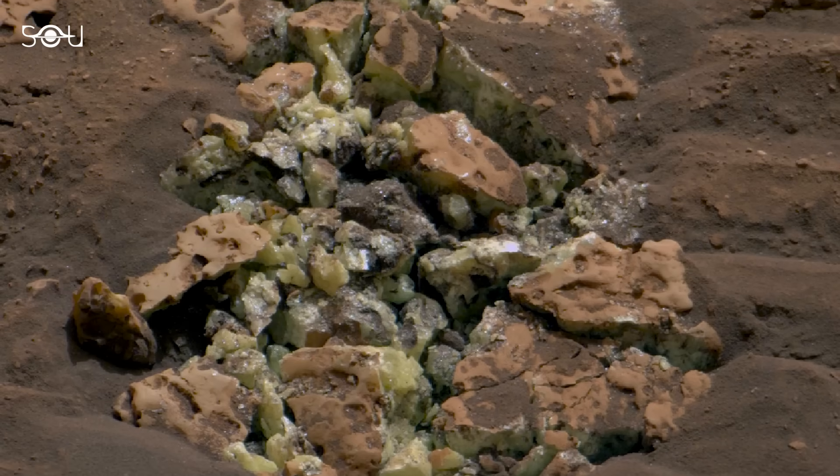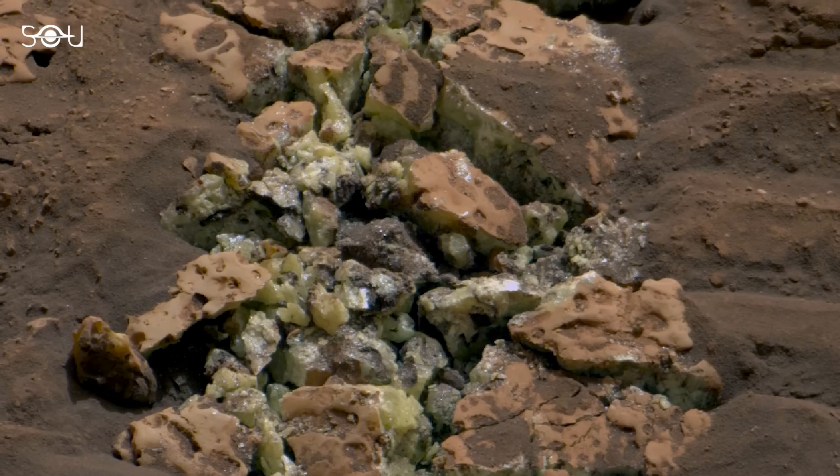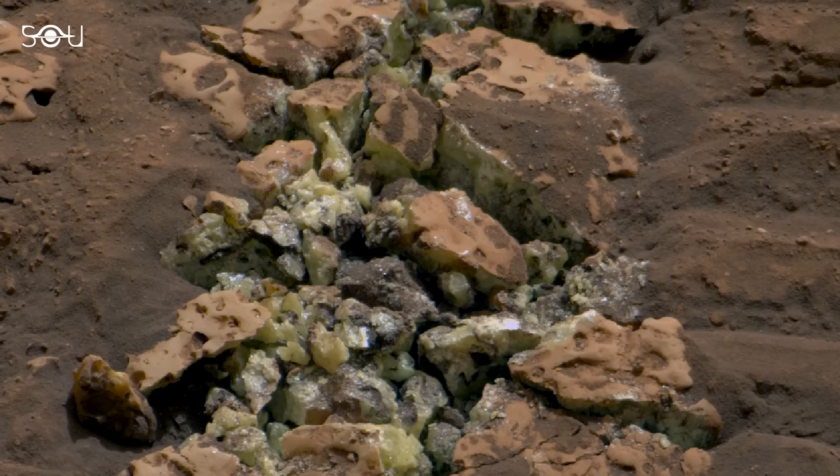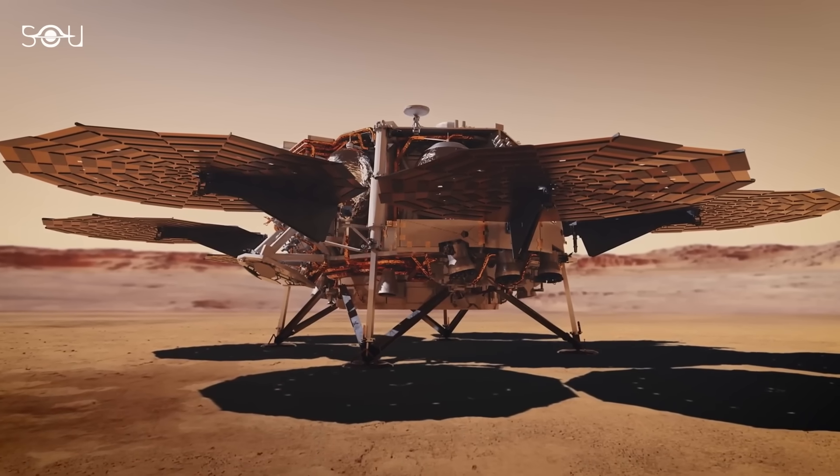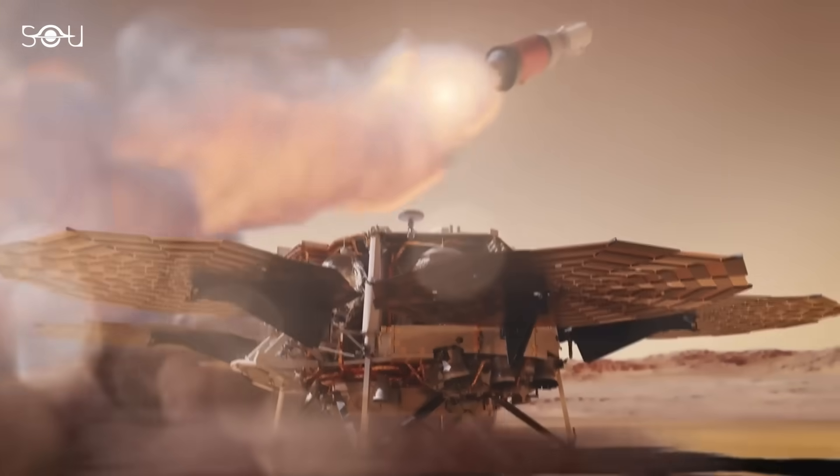How does Curiosity's discovery of a strange rock change our understanding of the Red Planet? And most importantly, how does NASA aim to bring a sample of the Perseverance rock home for further analysis?